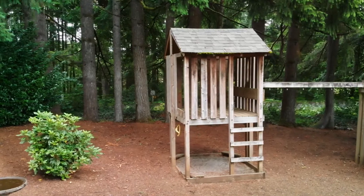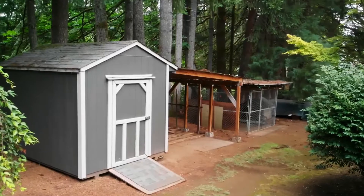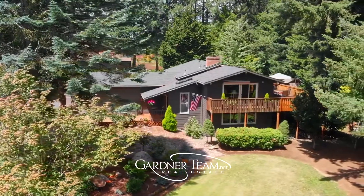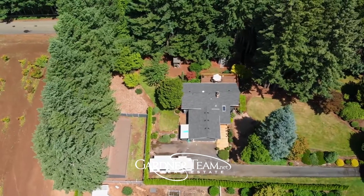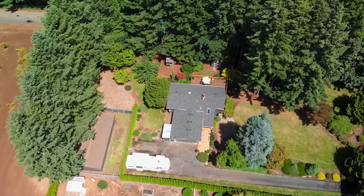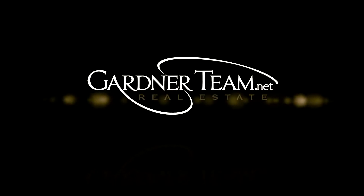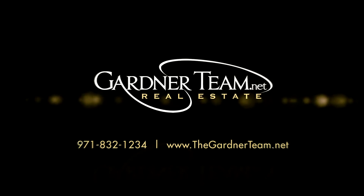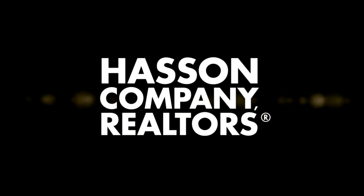Other features include a play structure, garden shed, a dog run, garden beds, and outdoor lighting. You'll find it all here on Virginia Court, and it's ready for you to call home. To schedule your personal tour, please contact Jason and Amber Gardner at 971-832-1234 or visit them online at gardnerteam.net.